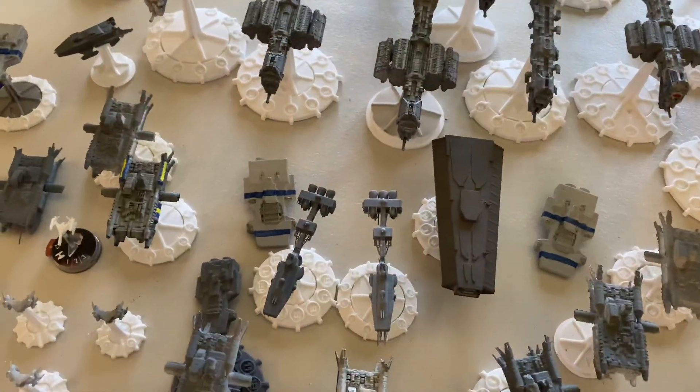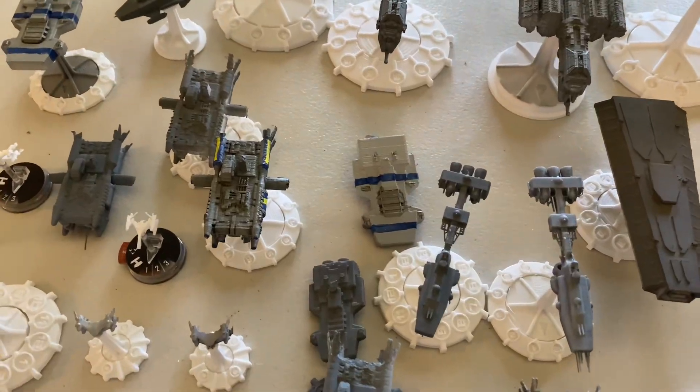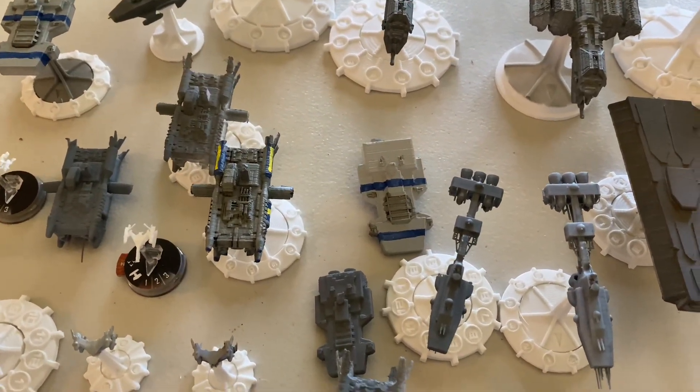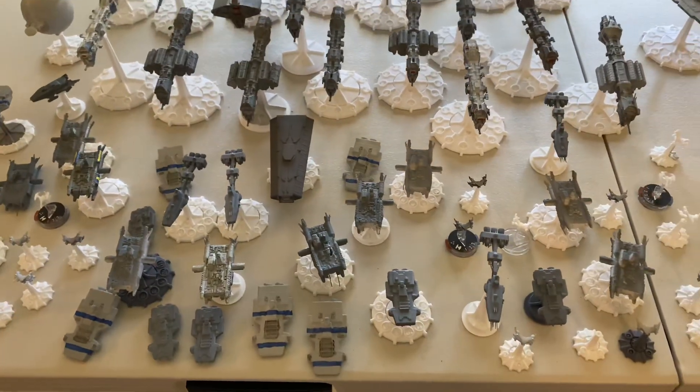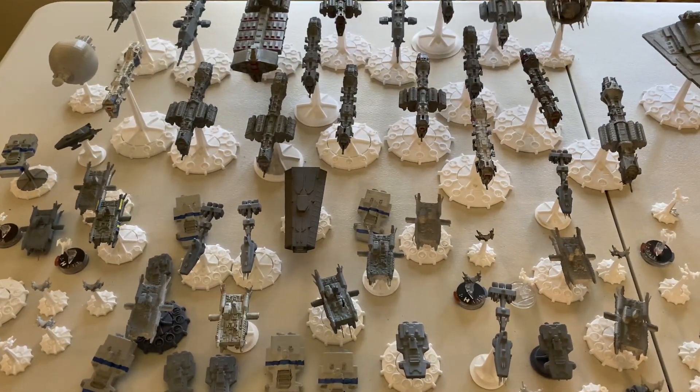What I wanted to do is just showcase a little bit of the ships that I have. This is basically everything — it's not all the files that I have for Earth Force, but it's everything that I've printed mostly.